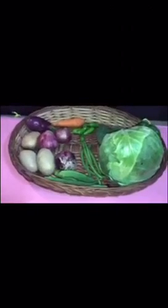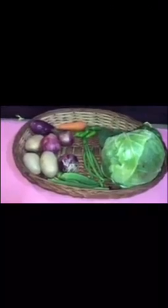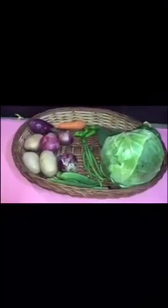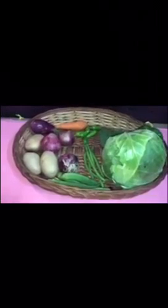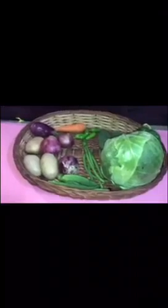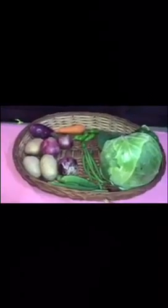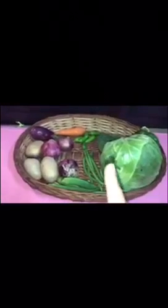Do you know, vegetables are very good for our health? You should have vegetables every day. They will make you strong and healthy, and they will also help you fight any disease. So don't forget to have vegetables every day.